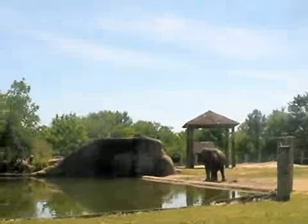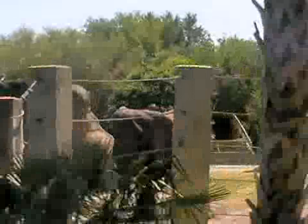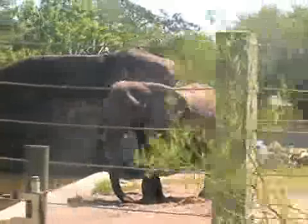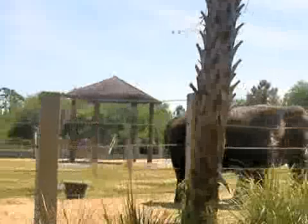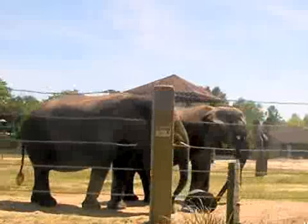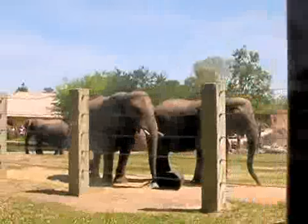Next, we came past the elephant exhibit. They have an eight-foot-deep pool that has 275,000 gallons of water. This right here is Moki — she's considered the matriarch of the small herd. Here's a couple of the other girls: Shana is the biggest elephant, and Sheena is another one. Each one of them weighs over 8,000 pounds.